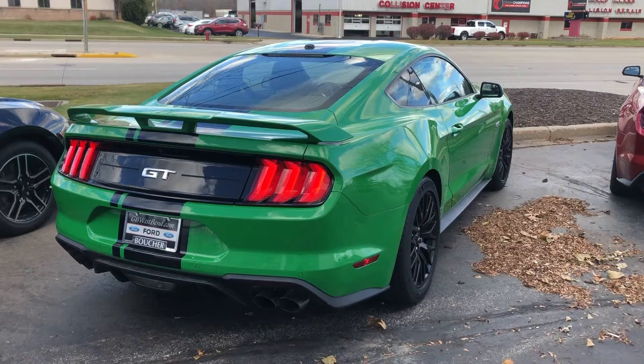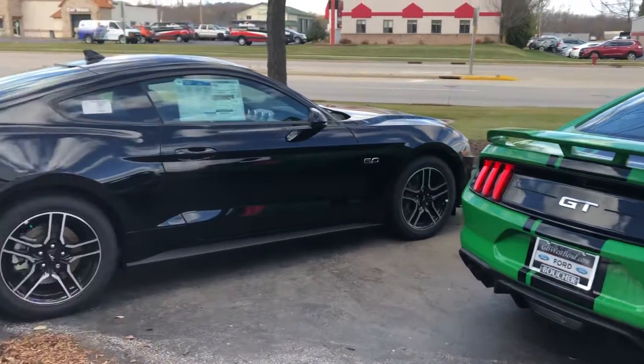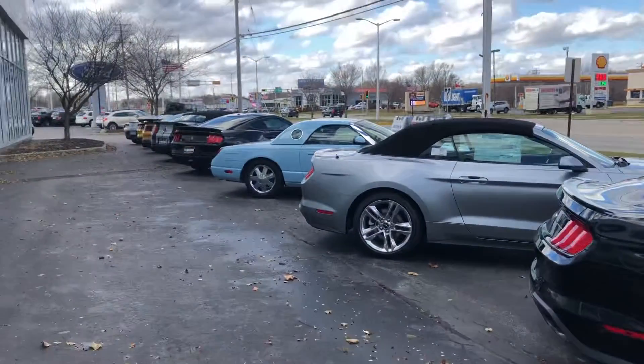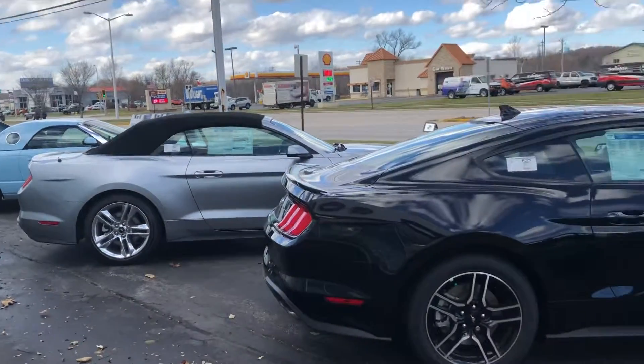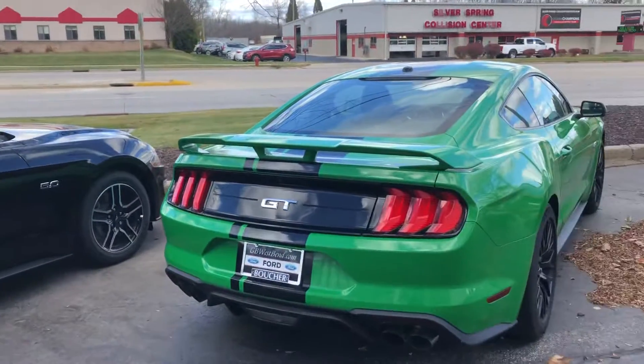Boucher Ford Lincoln, West Bend, Wisconsin. 262-338-3379. We have a nice selection of pre-owned Mustangs as well. Thanks very much — hope to be of service.